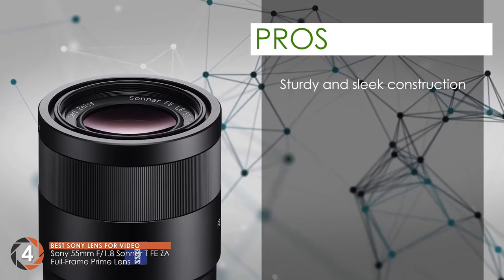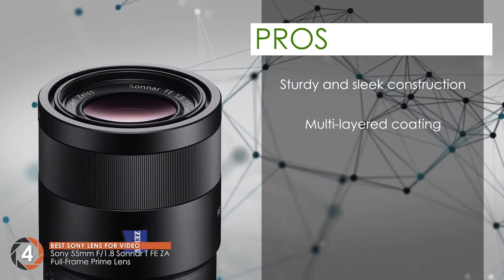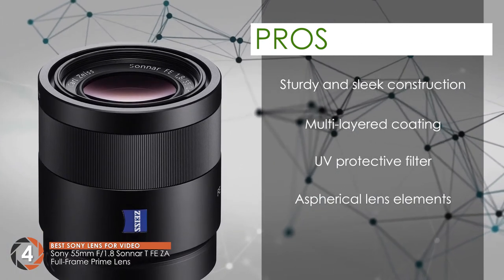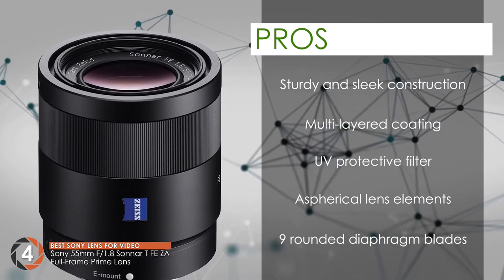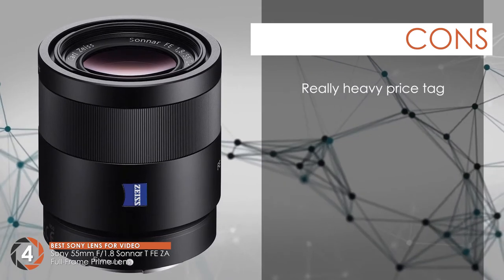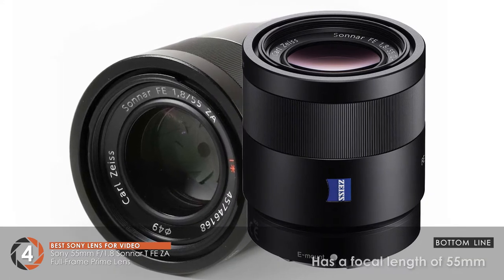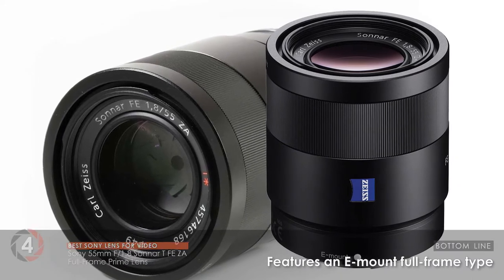Its pros are: it has a sturdy and sleek construction, it has multi-layered coating on the lenses, it's also available with a UV protection filter, the aspherical lens elements reduce aberration, and it has nine rounded diaphragm blades which produce an incredible quality of image. However, it comes with a really heavy price tag. The bottom line is: it's the best Sony lens for video, it has a focal length of 55mm, and it features an E-mount full-frame type.